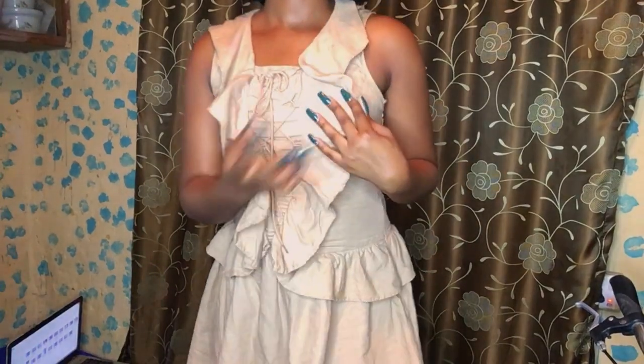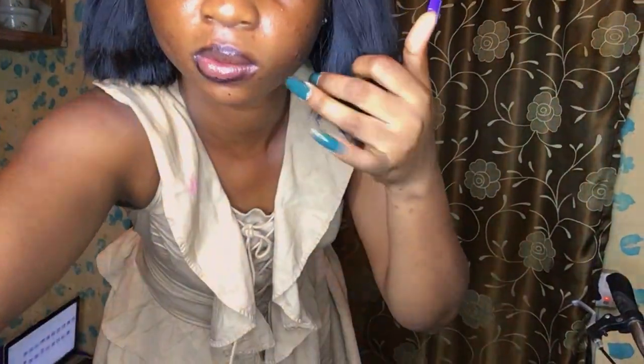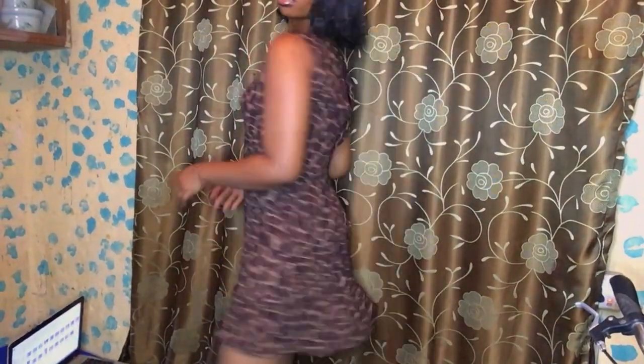That's another dress — it's a corset kind of dress, I got it as a thrift. There's a zip here, and this is the dress. So for outfit two, this is the next dress.